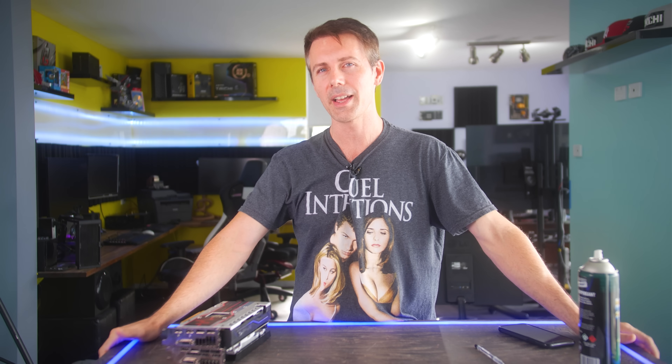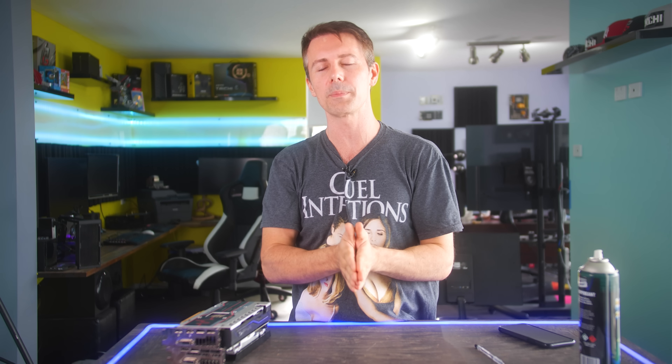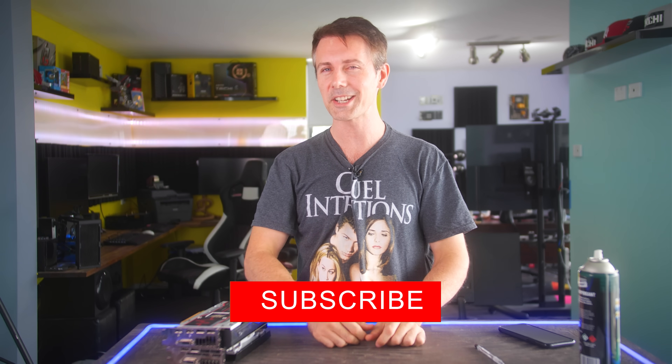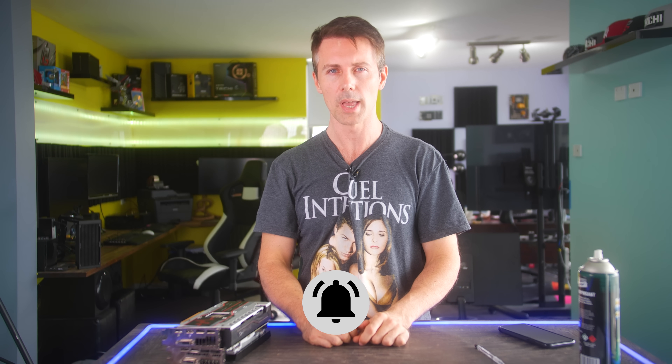If you've stayed this far and you're enjoying the Tech Yes City content and want to see it as soon as it drops, be sure to hit that subscribe button if you haven't already, ring that bell, and I'll catch you in another tech video very soon. Peace out!